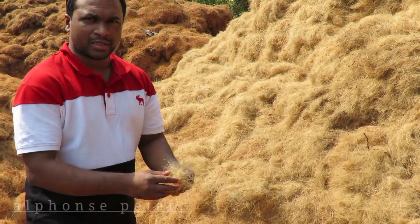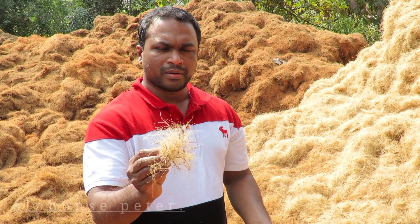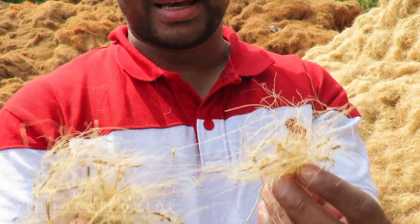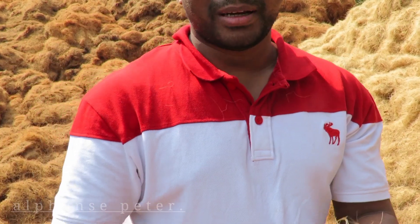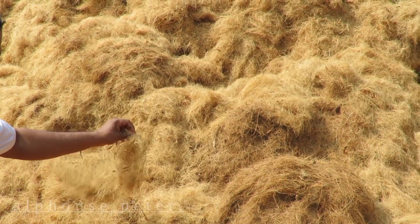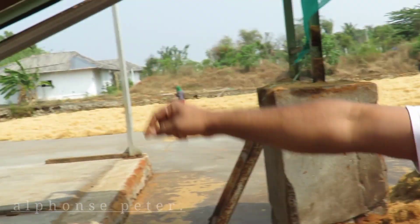After separating from the husk, this is the fibre — it is separated from the husk into fibre. You can see it looks nice, and this is used for making mats and different products like coir pillows and mattresses. This is then put out for drying. After this I will show you what the next step is, and this is the coco peat — it's separated in this machine, as you can see.